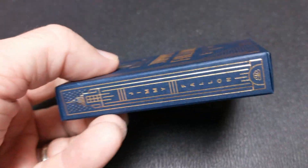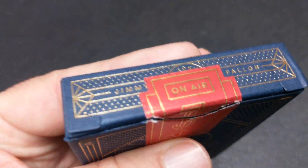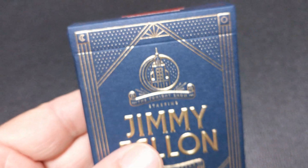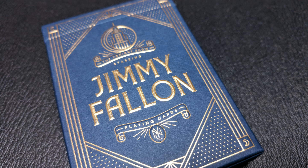The theme behind this deck is obviously the Tonight Show — the new Tonight Show with Jimmy Fallon. This deck has nostalgic artwork that represents New York City, and it's completely 100% custom all the way from the court cards to the pips to the back design to the tuck case — everything.